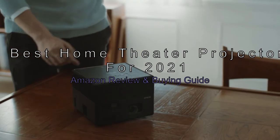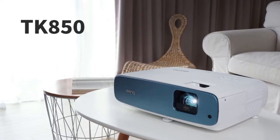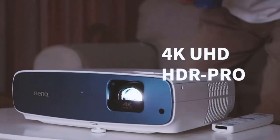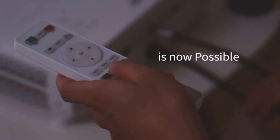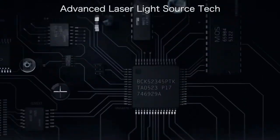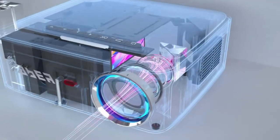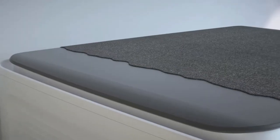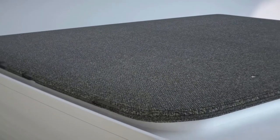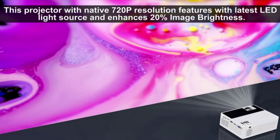The best home theater projectors for 2021 — Amazon review and buying guide. If you're looking to turn your living room into a home cinema, you need a top-tier projector. Not every home cinema setup needs a monstrous screen and hefty sound system, but if you want a comfortable viewing environment with vibrant colors and an impressive picture, you need a good projector. The best home theater projectors can turn a plain old TV into a cinema-style screen that fills an entire room.